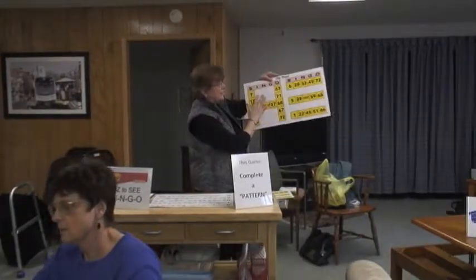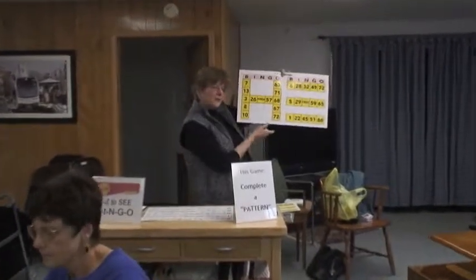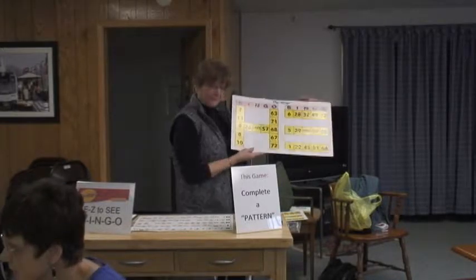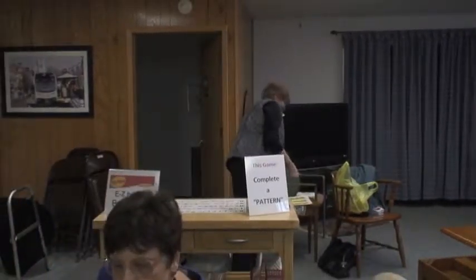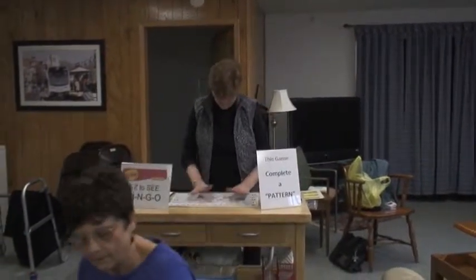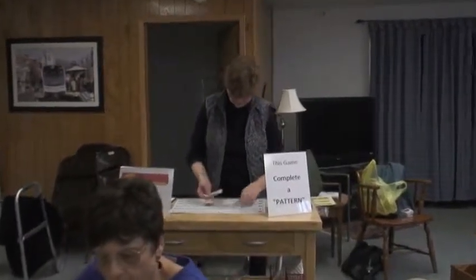Several times throughout, the bingo caller will ask everyone to change to a specific card. In this case, it's the card with the pink background behind the word bingo. This game will be regular straight bingo without the four corners. Instead of calling a wild number, mirror numbers and double numbers will be called.